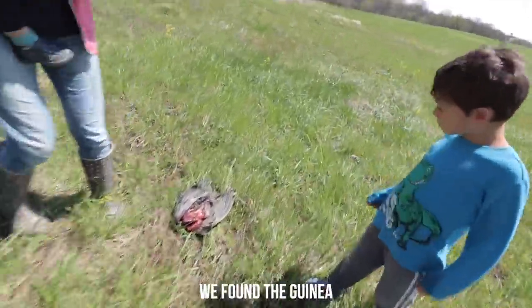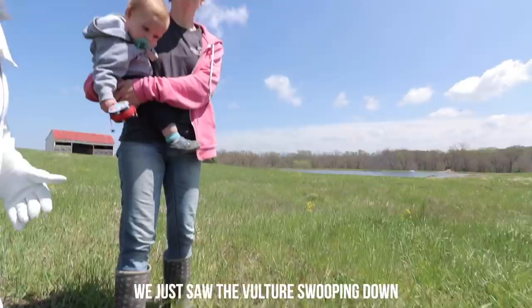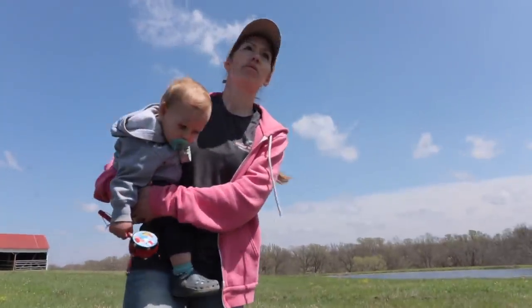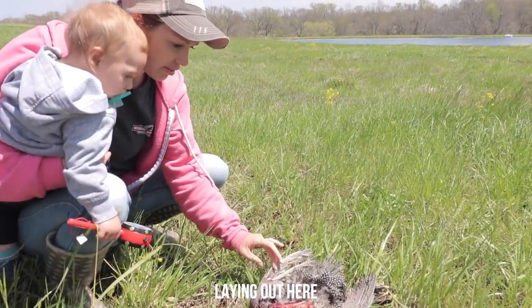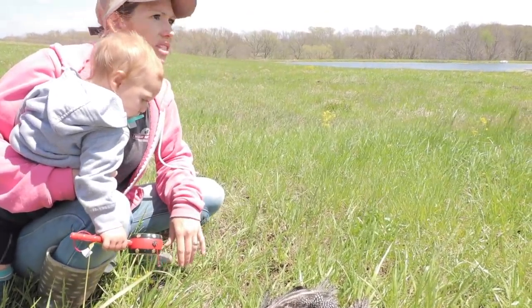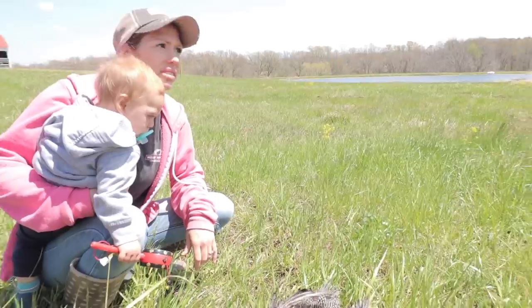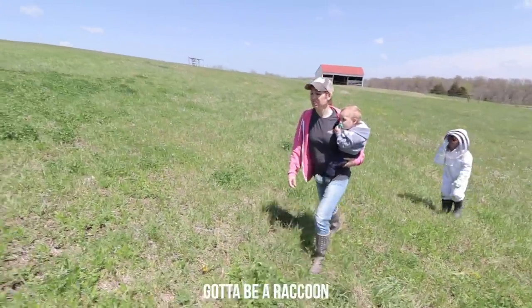We spotted the vultures swooping down and were wondering what they were looking at. We found the guinea laying out here. Still missing the little rooster though. It's gotta be a raccoon.